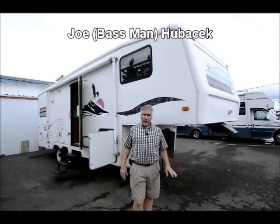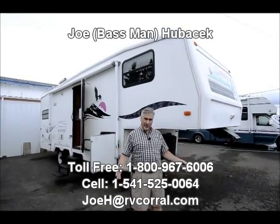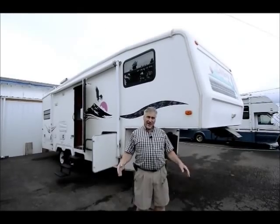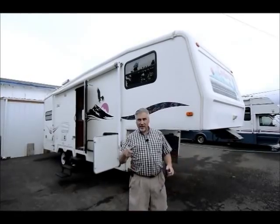Hi, this is Joe Bass with the RV Corral in Eugene, Oregon. As you can see, it's a little bit overcast today in Oregon, but it's great for RVing because it's not too hot and it's not raining. So come and get an RV at the RV Corral and see Joe Bass.